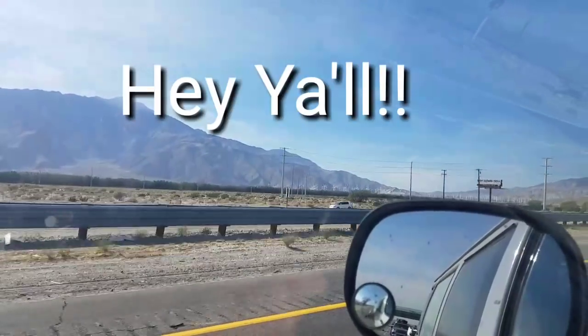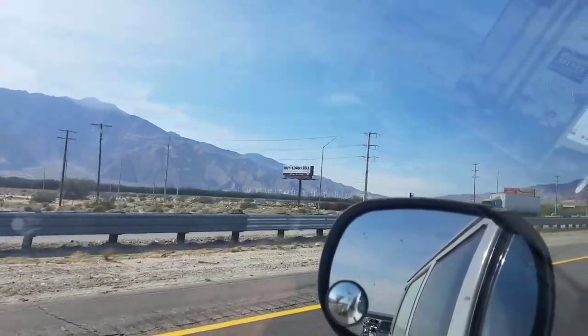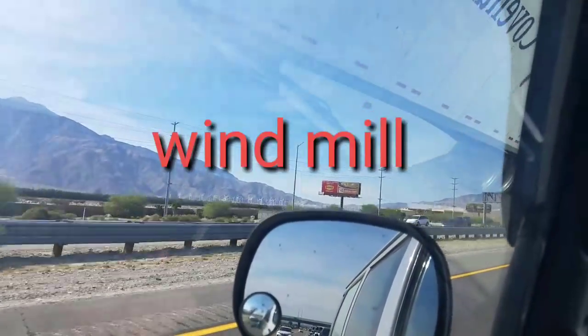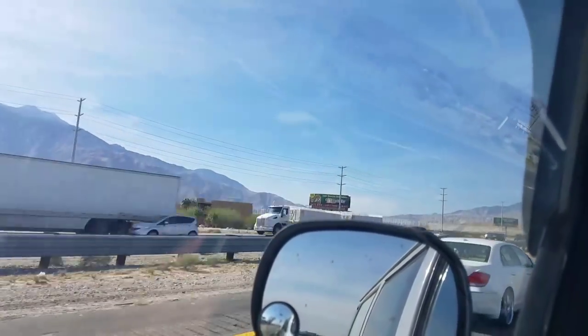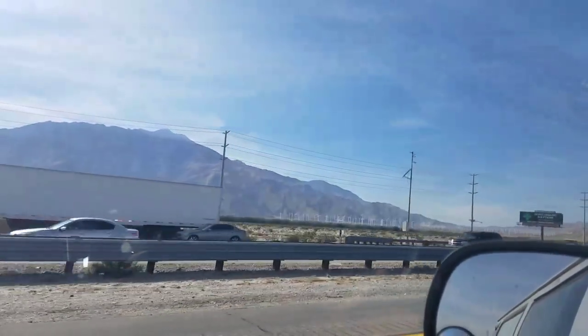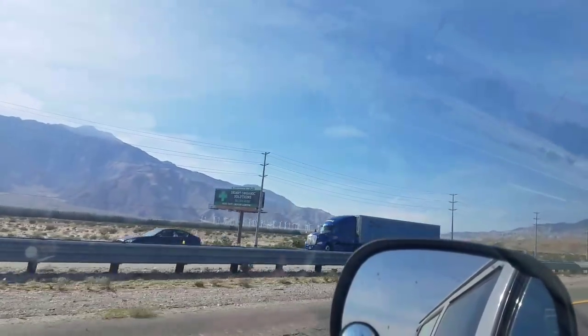I don't know what's going on, but you can see it, y'all — if you look in the distance, there's like hundreds and hundreds of windmills. I guess they're for generating electricity, but it's a freaking awesome sight to see. Some of them are spinning, but not very much. There must not be a lot of wind today.